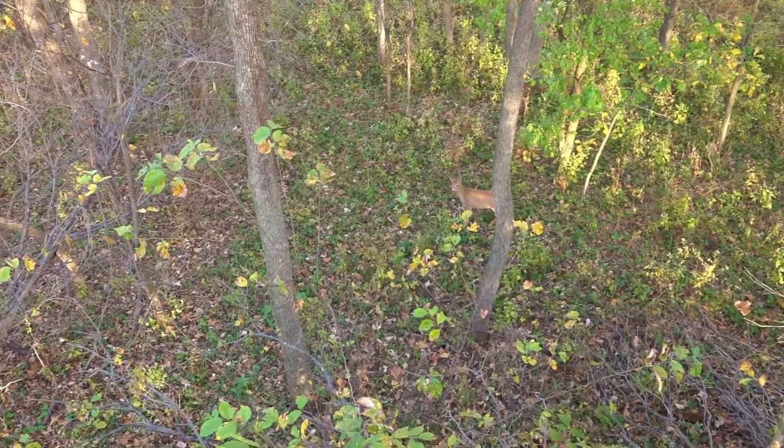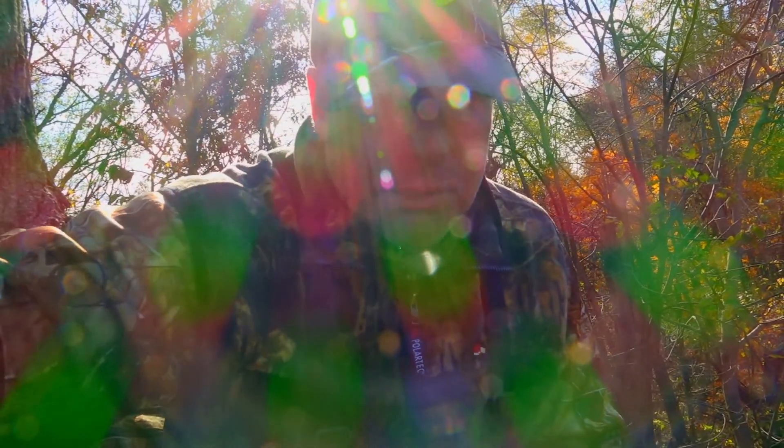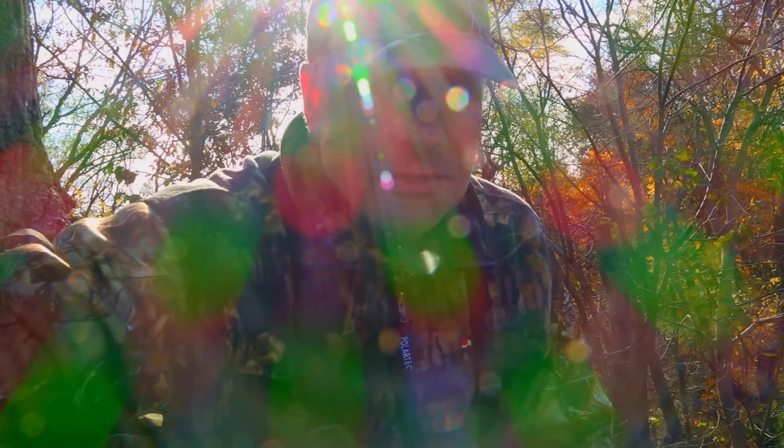I've got an incredible stand that I put up when I came up here earlier in October. Lots of camouflage in this thing and that's the name of the game. You can't hide your deer stand from other hunters, and you can't hide them from deer.